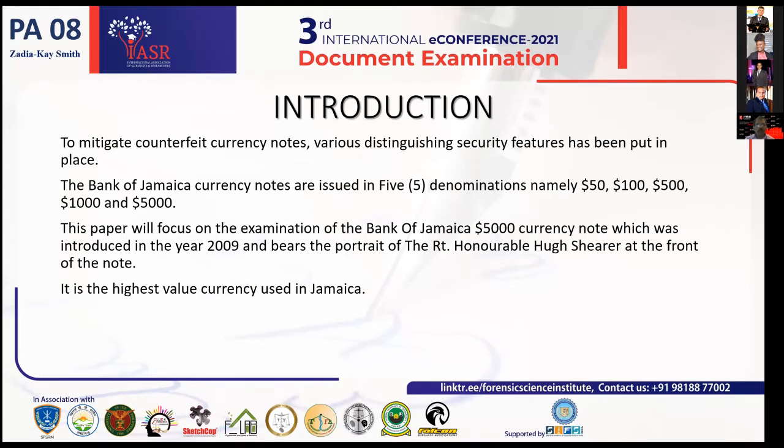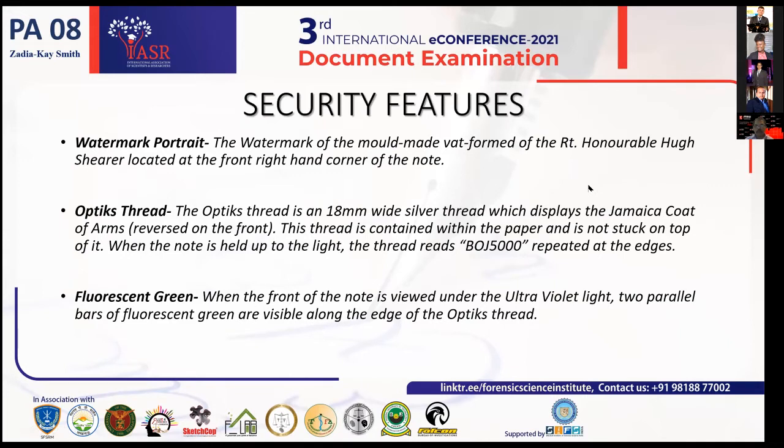Moving on to the security features of this note — we have the watermark portrait of the Right Honourable Hugh Shearer, located at the front right-hand corner of the note. We have the optics thread, an 18-millimeter wide thread displaying the Jamaica coat of arms. This thread is contained within the paper and is not stuck onto it, so you cannot simply lift it with an object. When viewed under ultraviolet light, you will see repeated text reading BOJ 5000 — BOJ standing for Bank of Jamaica — and two parallel bars of fluorescent green will be visible along the edge of the optics thread.